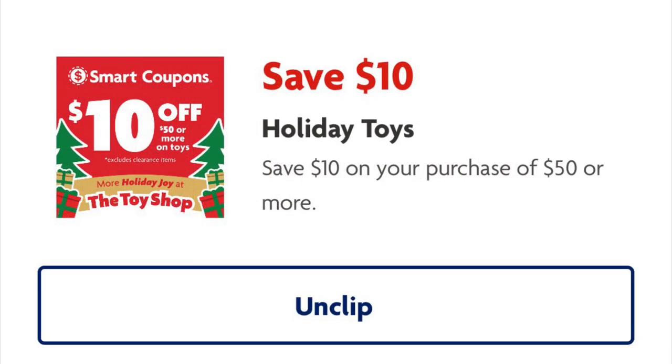We've got a ten dollar off your fifty dollar purchase on toys — that's some great savings because we're all strapped for cash these days. Ten dollars off fifty? Dang right I'm going to clip it.